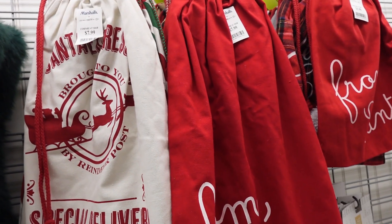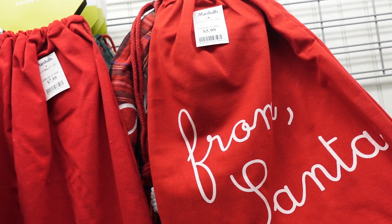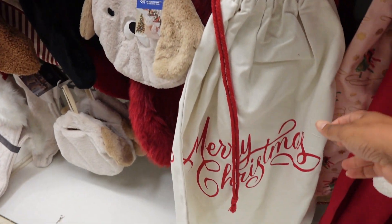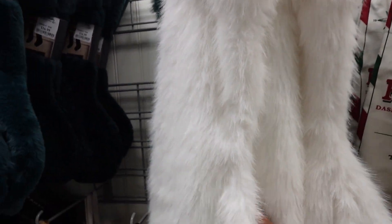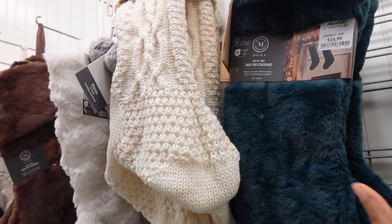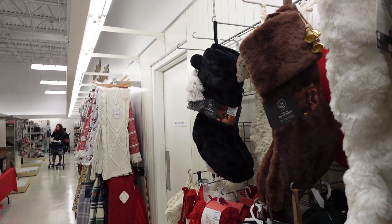Gift sacks for $7.99 — that's nice. $5.99 for the smaller one. There's one merry Christmas gift sack. Christmas stockings over here — oh, those are so soft, very soft. I haven't seen any like that. These are for the fireplace.